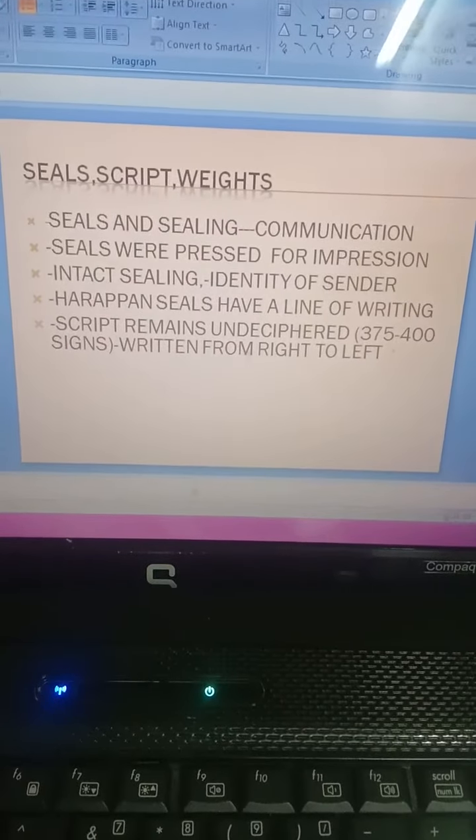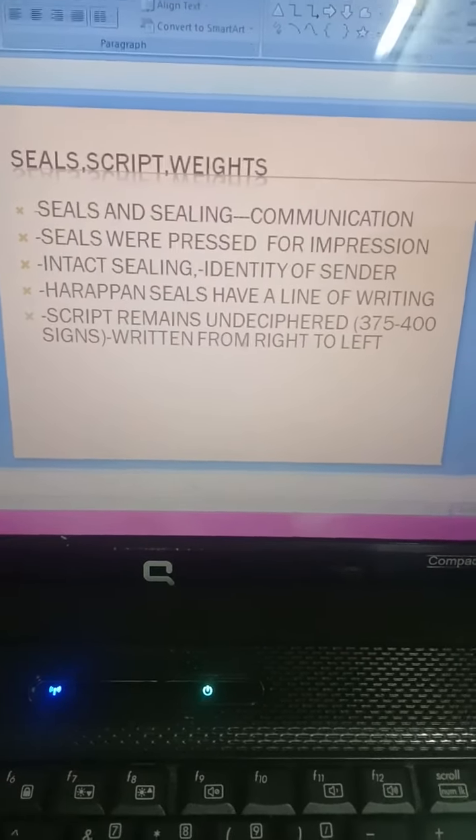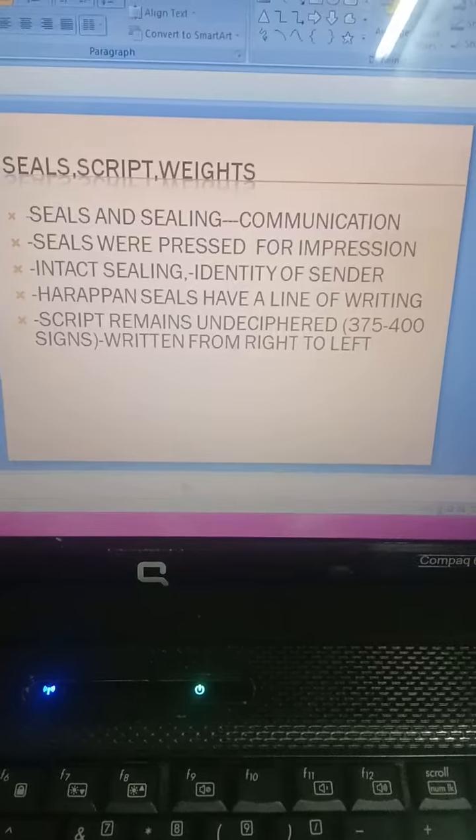Seals were pressed for impression. An intact sealing confirmed the identity of the sender, which is also mentioned there.